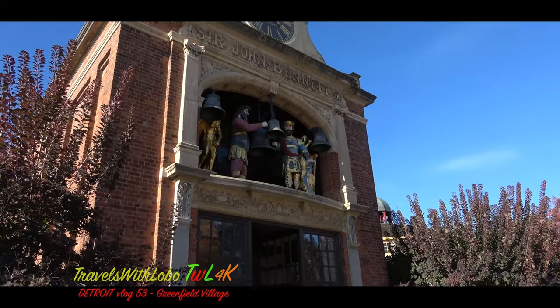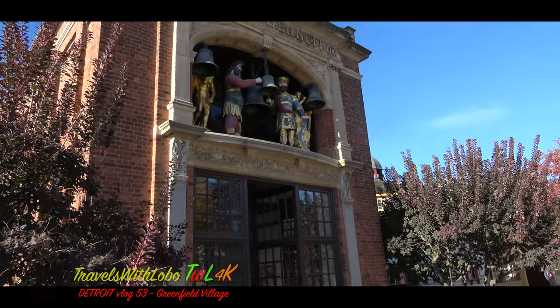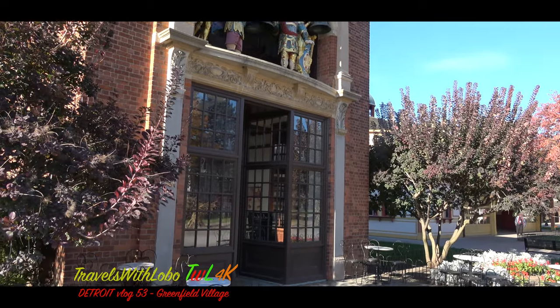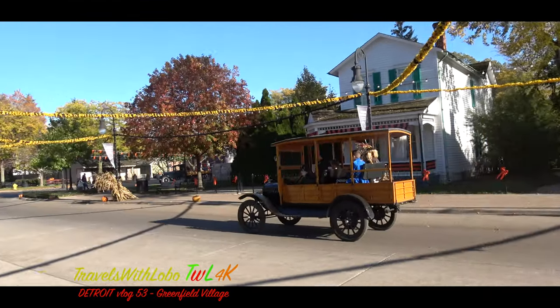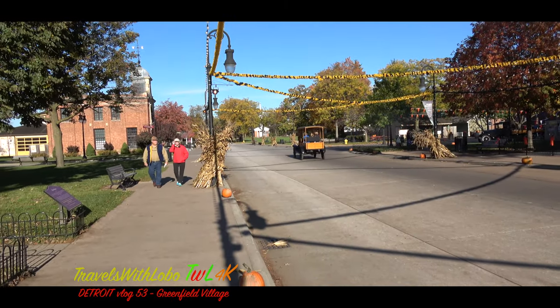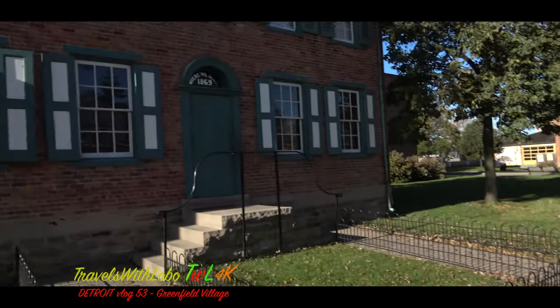The John Bennett Jewelry Shop, which was a much-loved landmark on a London, England street. A view of Main Street in Greenfield Village — as you can see, it's very busy. And off to the left, a historic house.